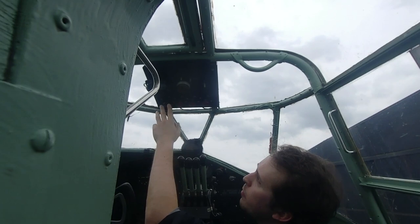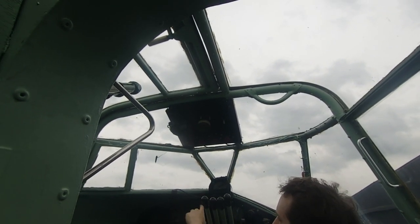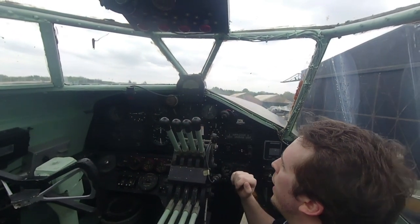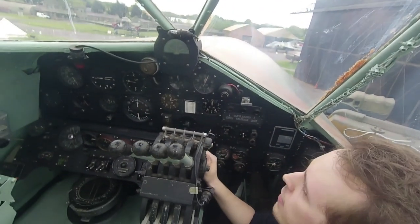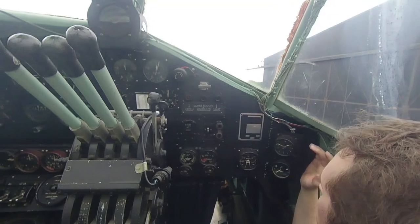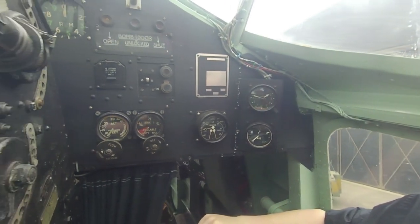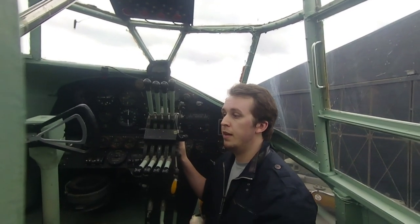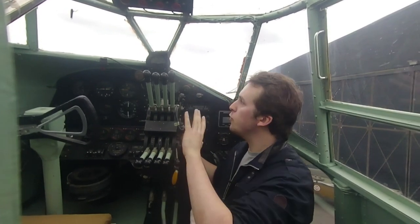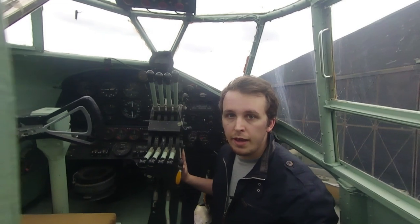Below the engine controls are control levers for the mixture and superchargers. There's also navigational lighting and internal lighting, and landing lights over here with another direction-finding indicator next to it. In the back, the pilot can read the revolutions per minute for his engines. We also have a clock - very important - air pressure, and brake pressure. That rounds up the pilot section. Importantly, even though the pilot has all these engine instruments, he is not able to operate the engines himself - he actually needs the flight engineer.